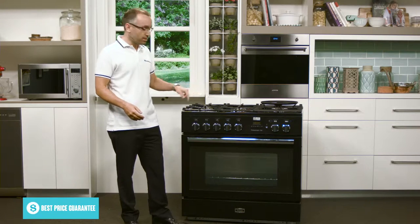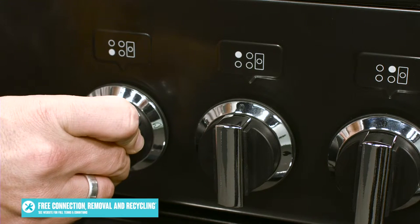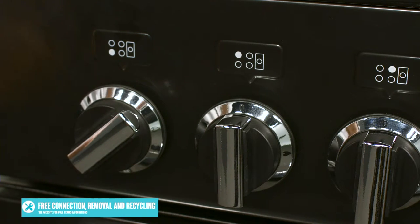These burners are controlled using the dials above the oven door. To light a burner, just push in its dial and turn. No need for matches or lighters.